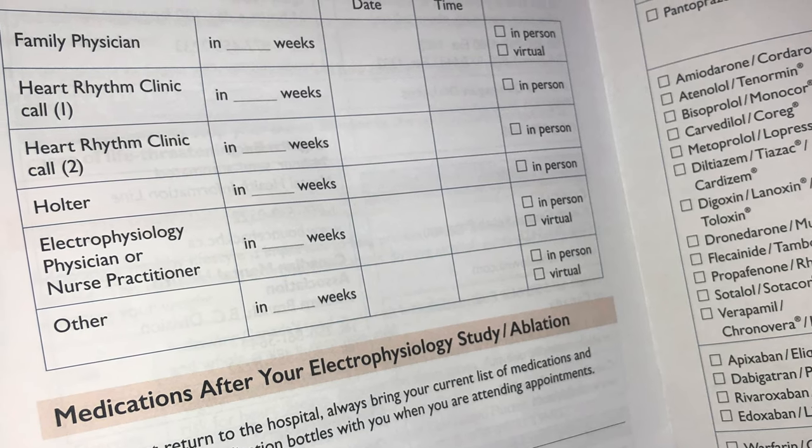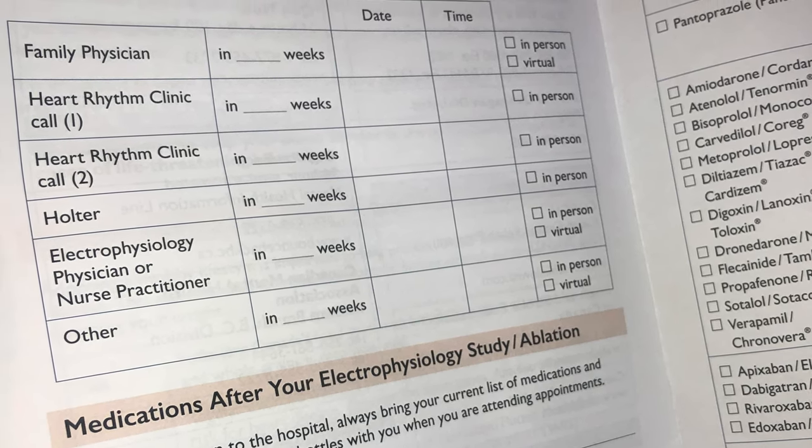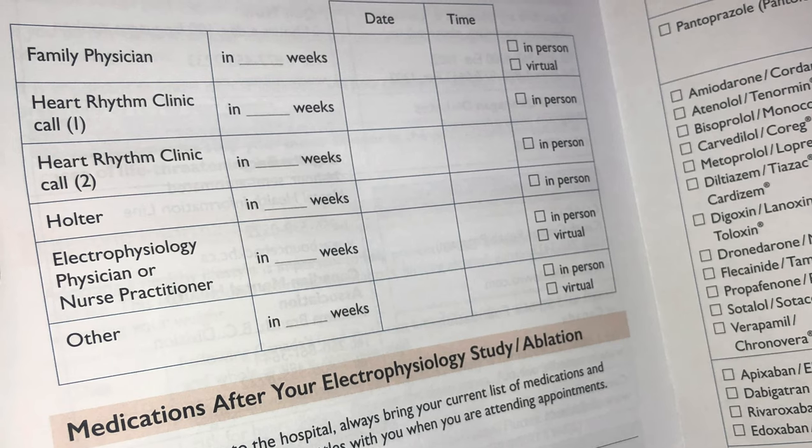If you have atrial fibrillation that lasts longer than 24 hours, or if you feel unwell, please seek medical attention. Episodes that are shorter are not uncommon for the first few weeks after your ablation. You may also require a Holter monitor, an ultrasound of your heart, and follow-up with our nurse practitioner or Heart Rhythm Clinic nurse. All of these appointments will be written down in your discharge booklet. Please refer to this discharge booklet once you get home for all of the information discussed in this video.